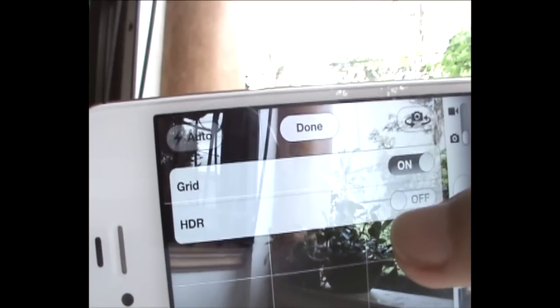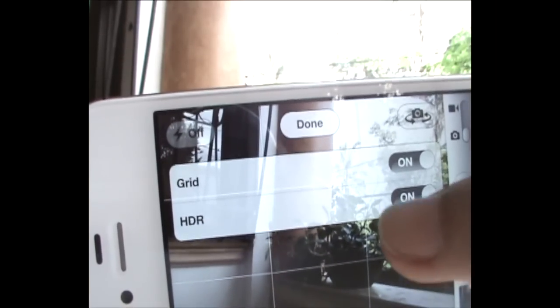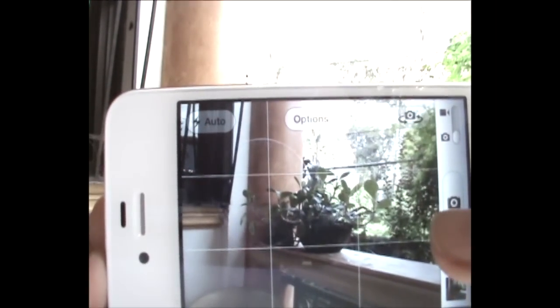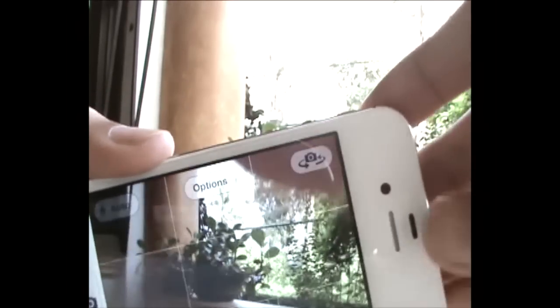Apple claims the camera on the iPhone 4S offers 60% more pixels compared to the 5 megapixel camera used by the iPhone 4. Apple also added that the new 8 megapixel camera with 1080p video support has an improved backside illumination sensor, allowing for brighter and more vivid shots.